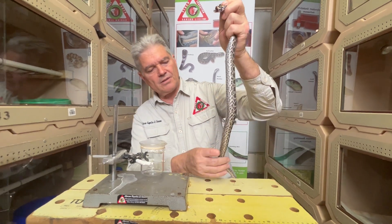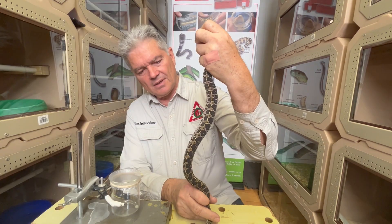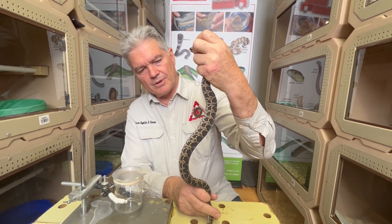Beautiful little snakes. You can see the belly there. Swamp Viper — Proatheris superciliaris.